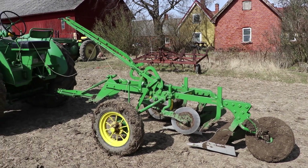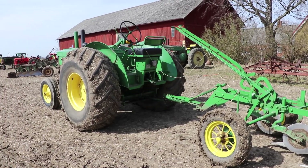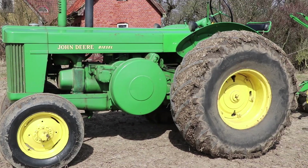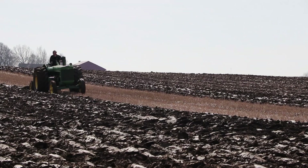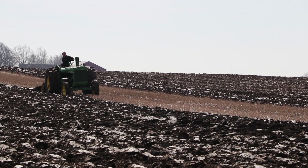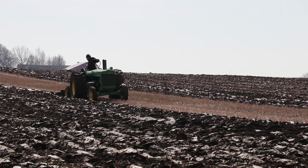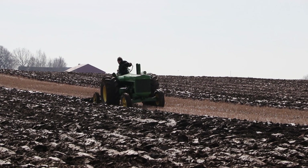I have 24 tractors now and it's a little different. I have a lot of Swedish trucks and I've been in the USA for five years and bought some American models — John Deere, Farmall, Minneapolis Moline, Volvo, BMW, and Oliver.